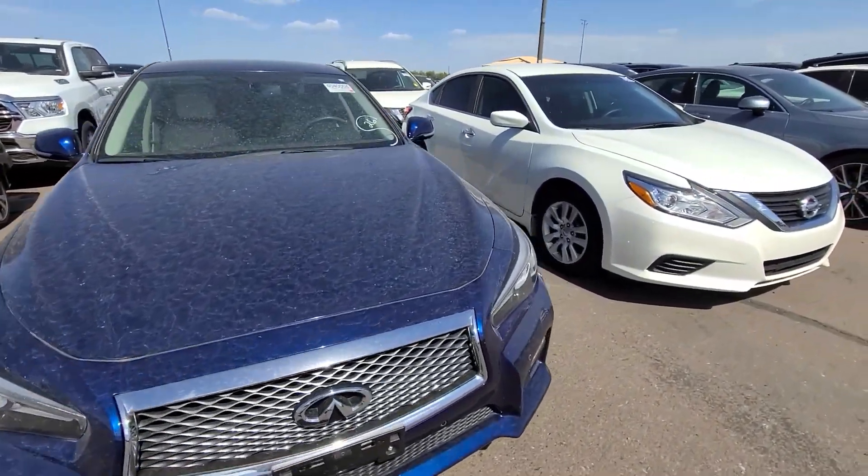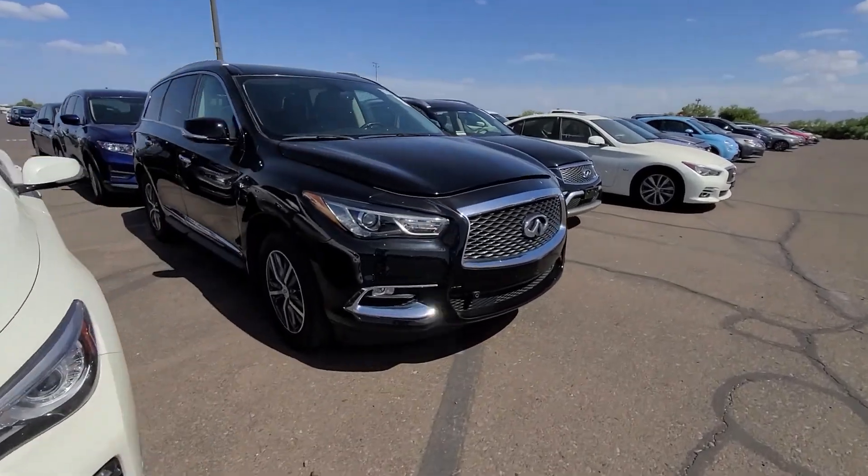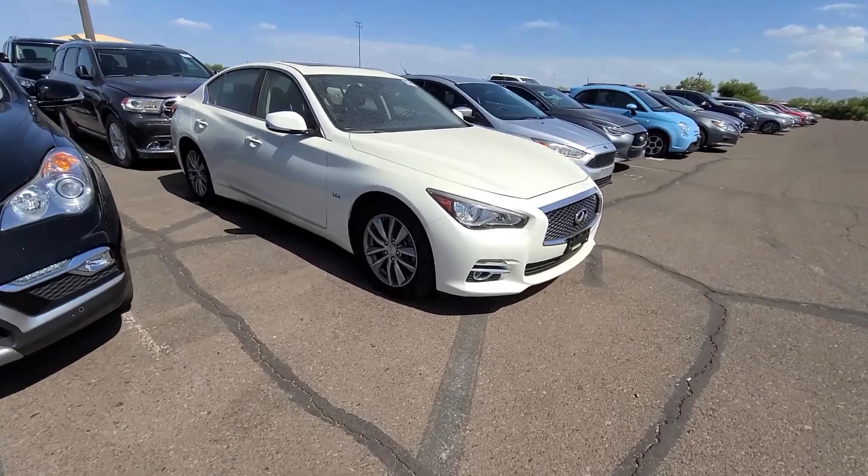Too many Infinitis. I'm just waiting for all these Infinitis to depreciate.